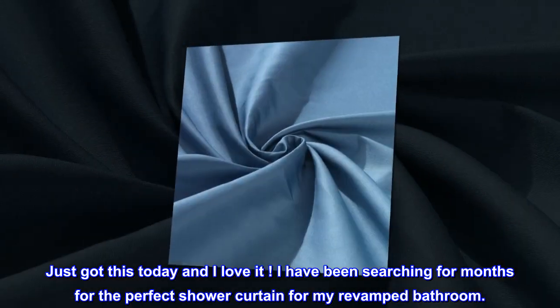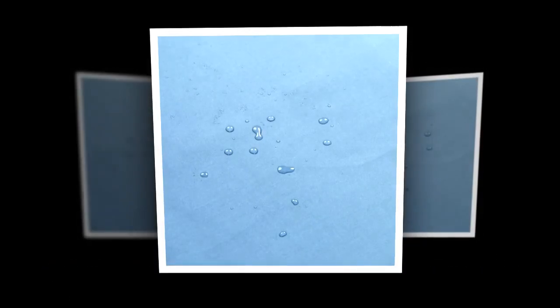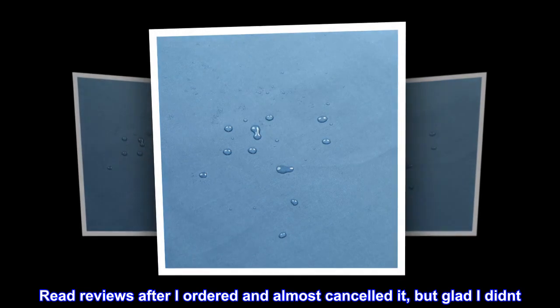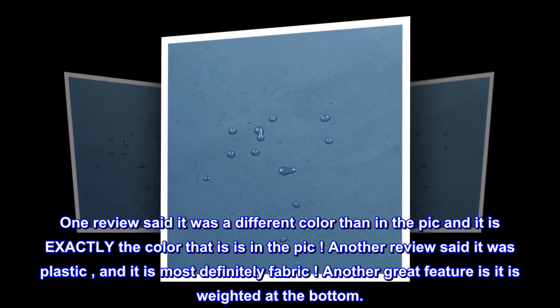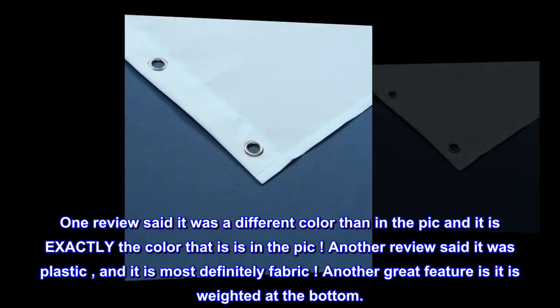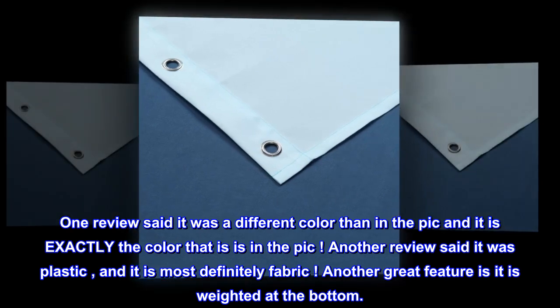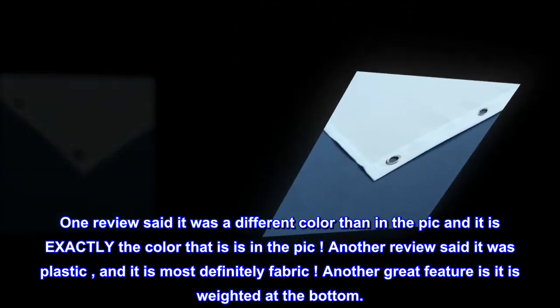I have been searching for months for the perfect shower curtain for my revamped bathroom. I read reviews after I ordered and almost canceled, but I'm glad I didn't. One review said it was a different color than in the picture — it is exactly the color shown in the picture. Another review said it was plastic, but it is most definitely fabric. Another great feature: it is weighted at the bottom.